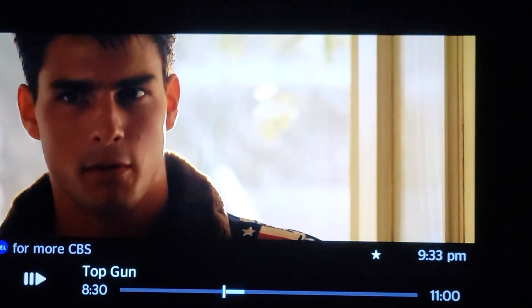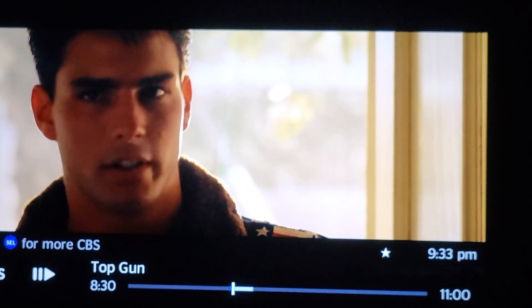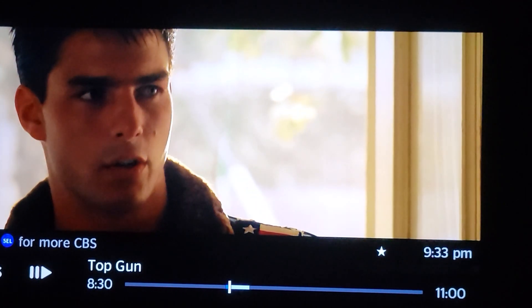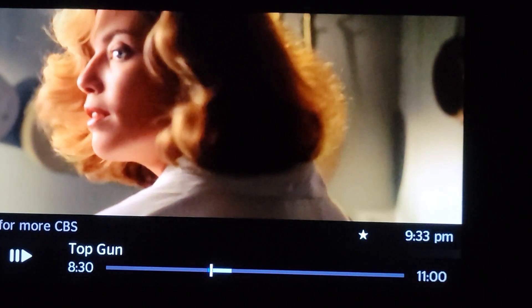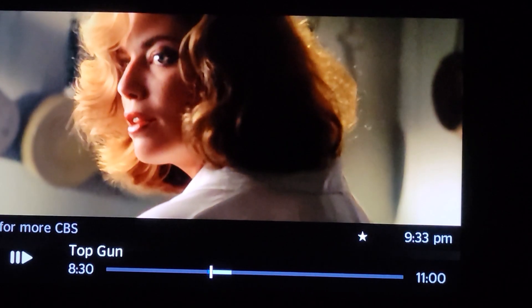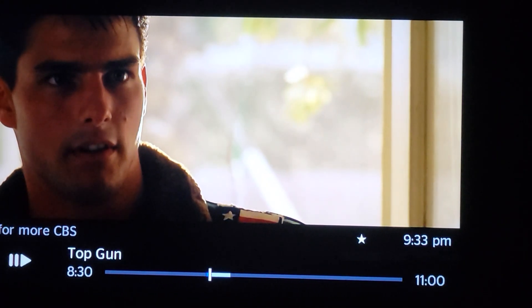Then they cut away and do the body double switch again. And now what you're going to see is her face again. But you notice it's shot very high, to where you're not seeing the large back anymore.